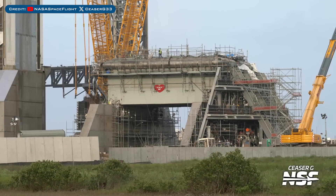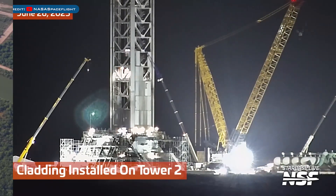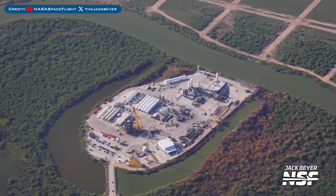Heading to Boca Chica, work continues on the construction of Orbital Launch Pad 2. Cladding has been seen being installed on the Pad 2 launch tower. Here's a look at the damage to Massey's test site after the Starship 36 explosion.